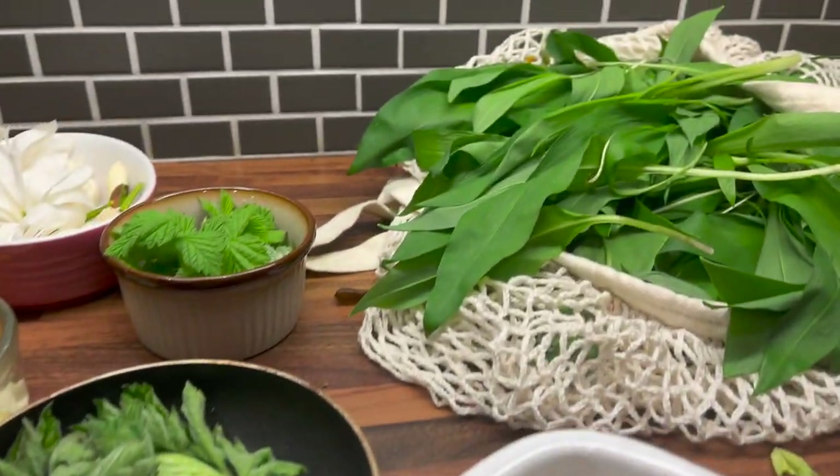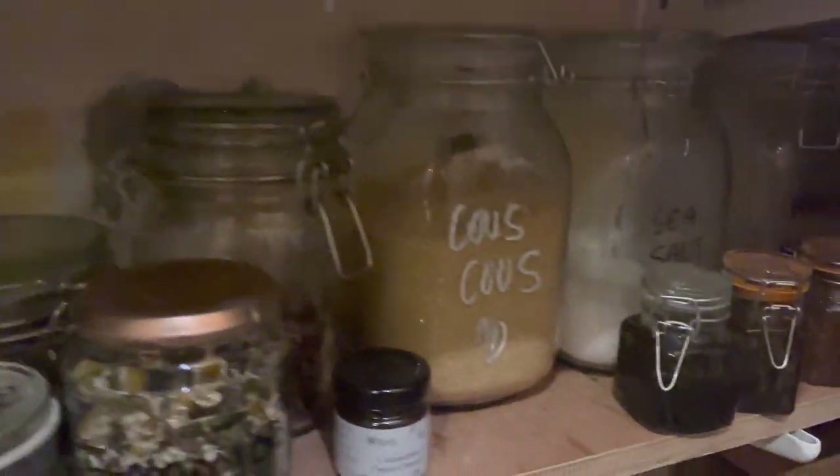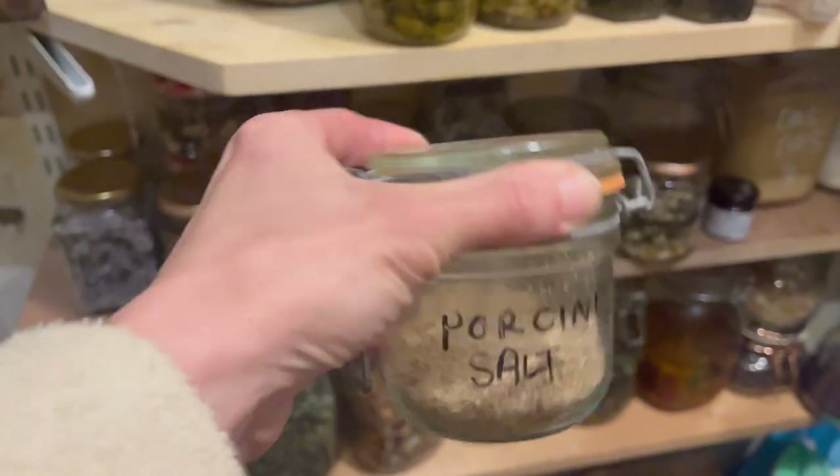I'm going to crack on with dinner now because I am really hungry after that walk. I need the secret ingredient for the roast potatoes — there we go: porcini salt. This stuff is banging.